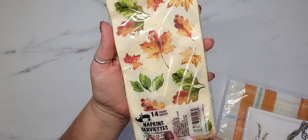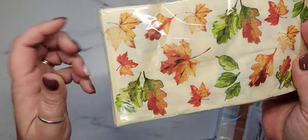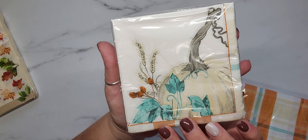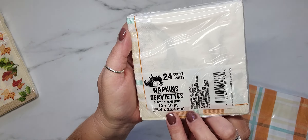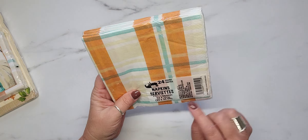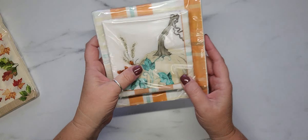I also picked up a couple of fall-themed items. I found these napkins — there are 14 in this pack; these are the long napkins and really pretty for fall. Then there are 24 napkins in the 10 by 10 size with a beautiful pumpkin design — I love the colors. And then a 24-pack of the 13 by 13 napkins in a beautiful plaid with fall colors that match perfectly with the little pumpkins if you want to mix and match.